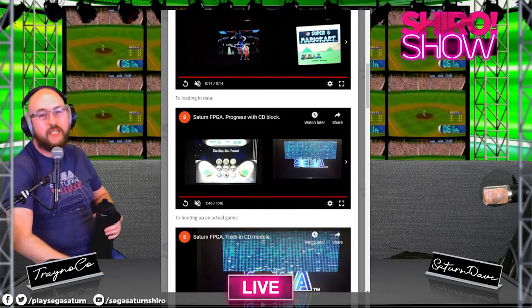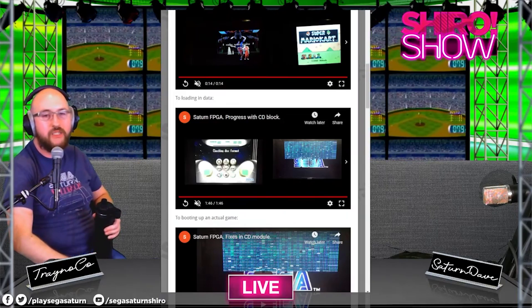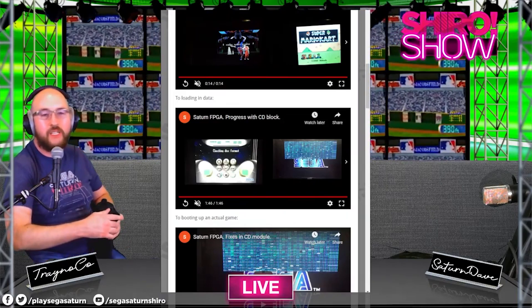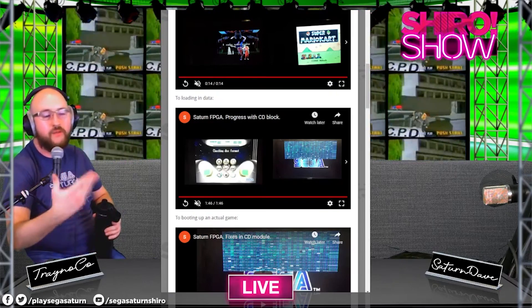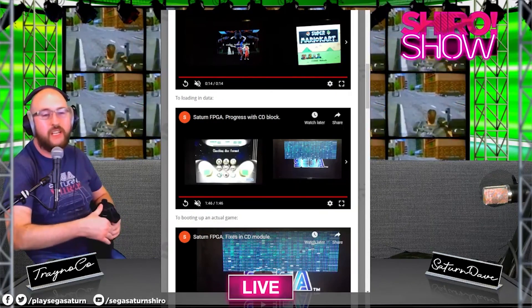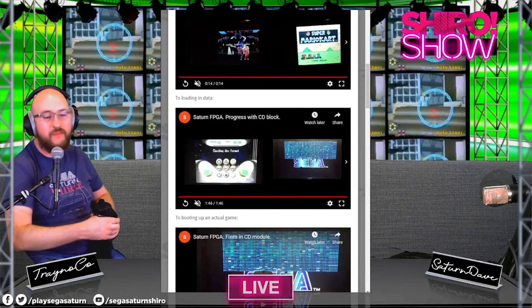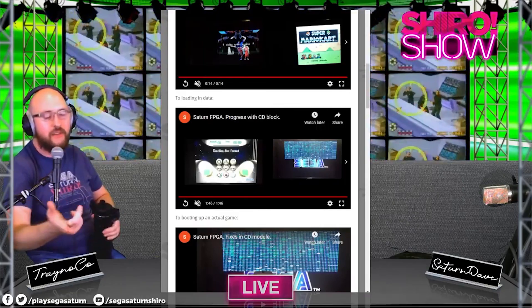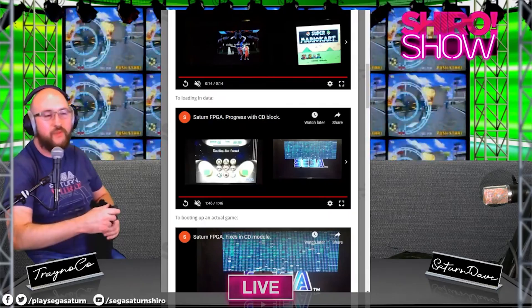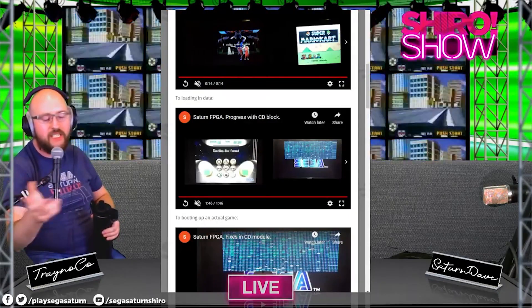If you keep following us we'll keep you on the lookout for FPGA implementations. If you want to follow his progress you can go to patreon.com/srg320 and support him there. I would honestly not mind if you support him over us because he's really putting together some great stuff, and as you can see it's progressing pretty fast.